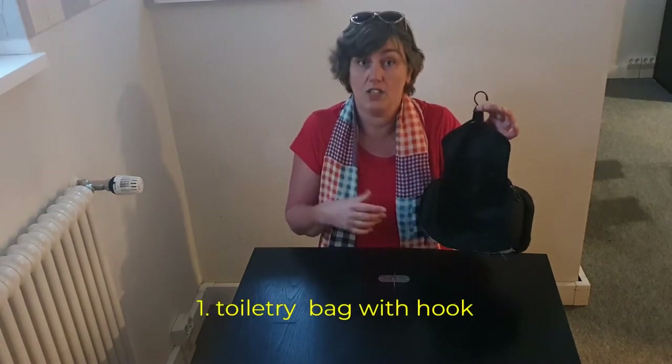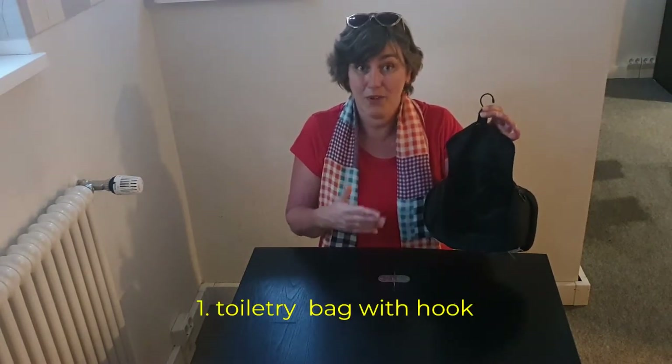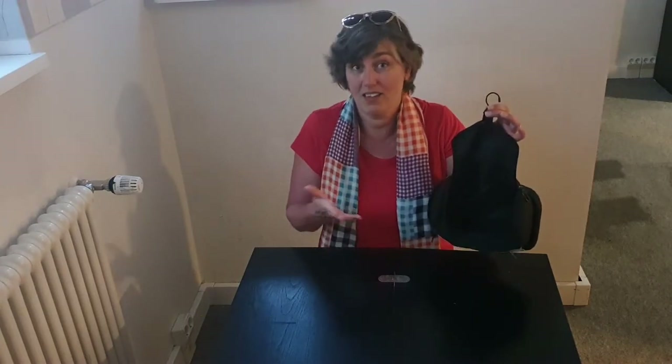The first item, of course, is your toiletry bag. Very important: if you travel, buy a toiletry bag with a hook, because a lot of times there is nothing where you can put your toiletry bag on, so the only option is to put it on the floor. You don't want to do that. If you have a toiletry bag with a hook, you can always hang it at the door or the door handle.